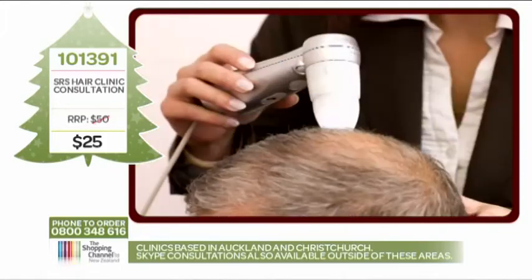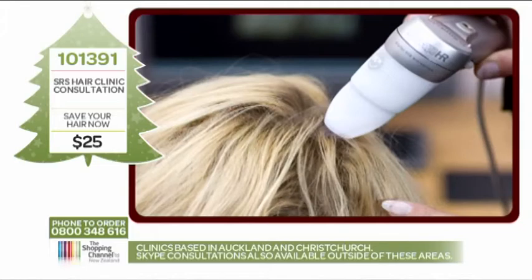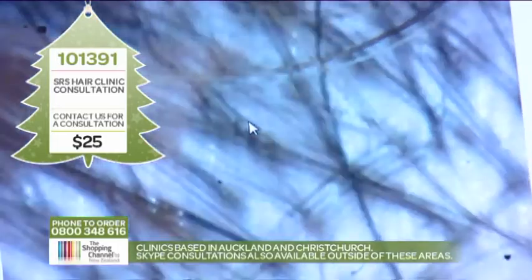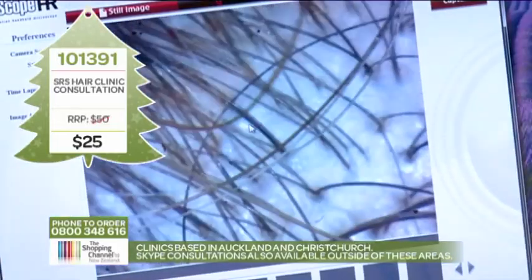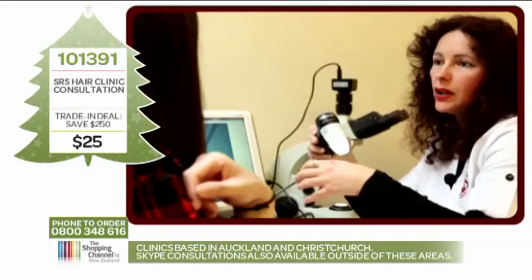That's brilliant. Normally the consultation costs $50, but we have this service on offer exclusively for Shopping Channel viewers at a very special discounted price of only $25 — that's a huge 50% saving. Don't wait until the problem gets on top of you. Book now: the item number is 101391, call 0800 348 616, and get your personal consultation voucher with one of the SRS fully trained expert hair professionals. Take advantage of this amazing deal to get that healthy, glossy, full head of hair that you've always wanted.